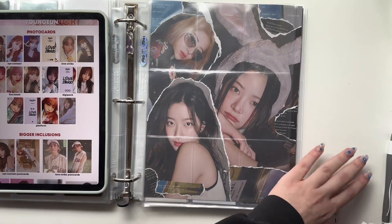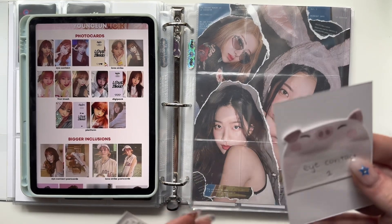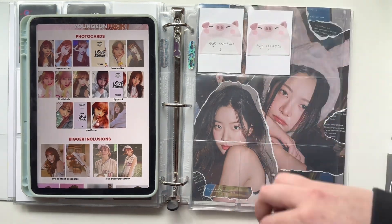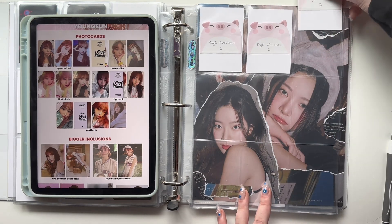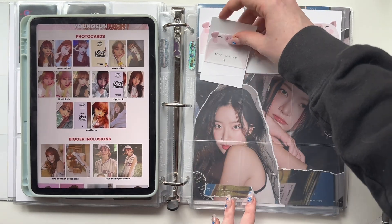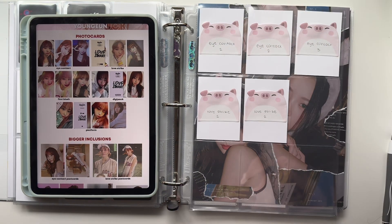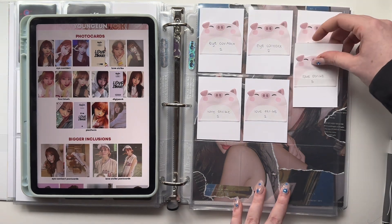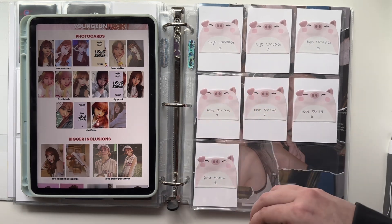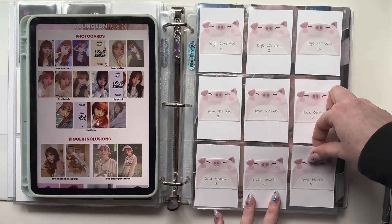Okay we're back — I made all the fillers with my cute new sticky notes. While I put them away I'll talk about the comeback. The title track Giddy might be my new second favorite Kep1er title track. I think Up is still number one — Up was the song of the summer and the reason I decided to fully stan Kep1er. I had my eye on them from Queendom, but when they came back with Up I was like, okay, I have no choice but to fully stan.